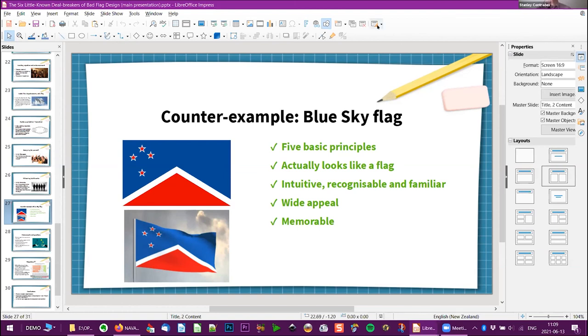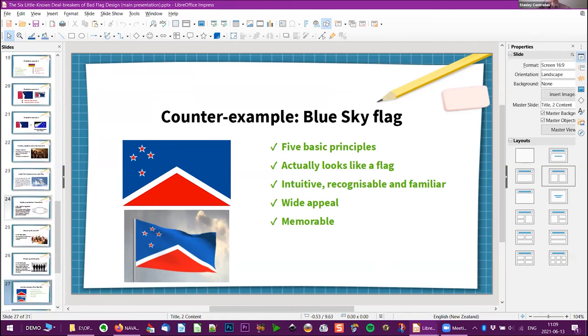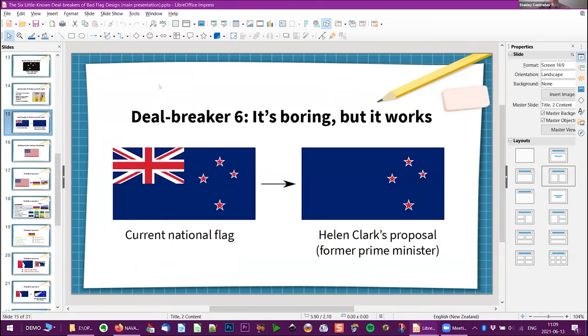Question: how do you think Helen Clark's proposal would be received if the Southern Cross were placed in the hoist rather than the fly? There were a variety of proposals around the idea of just having the Southern Cross in blue — some moved it to the hoist, some put it in the center. The reception was basically the same for all of them. It didn't really make much of a difference in terms of public acceptance.